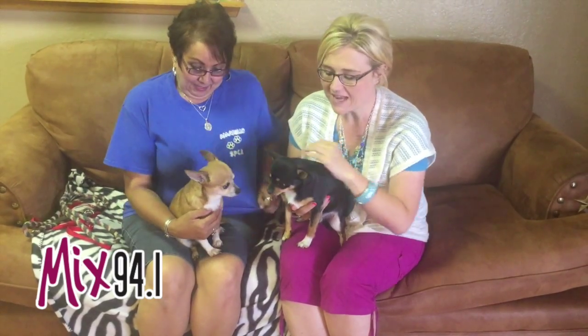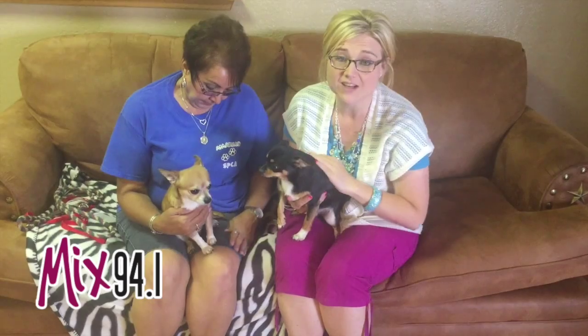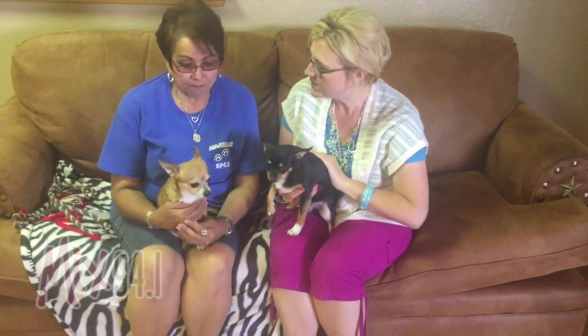Hi and welcome to another edition of the Mixed Pet of the Week. Today we have got two adorable little cuties that need a good home. Now Debra, tell us a little bit about Jet and Peanut.